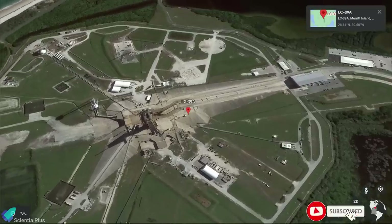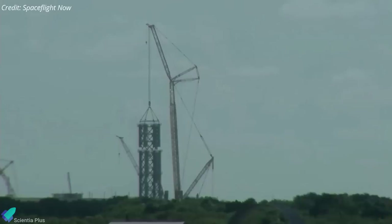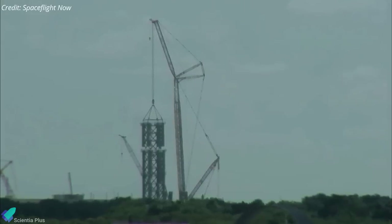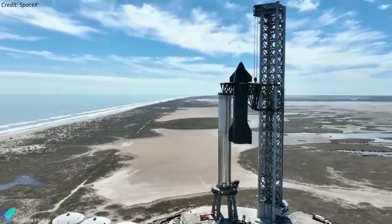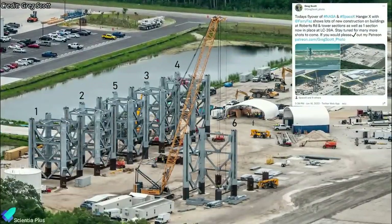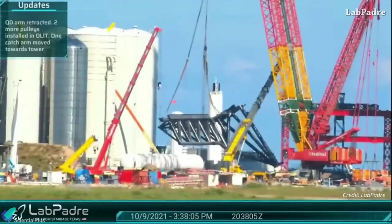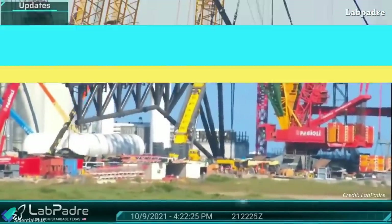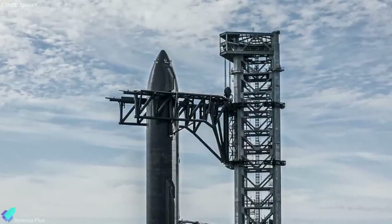Work on the Starship launch tower and launch pad at Kennedy Space Center's Launch Complex 39A is moving quickly. The third section of the Starship launch tower was recently transported and stacked at pad 39A by SpaceX. Six more sections are needed to complete the 146-meter-tall integration tower, and they are being built at SpaceX's Roberts Road facility. Parts of the rocket-catching and stacking arm of the launch tower are arriving at Kennedy Space Center one by one, where they will be partially assembled at the Roberts Road facility before being fully assembled at pad 39A. The arms, dubbed Mechazilla Chopsticks, will then be integrated onto the launch tower.